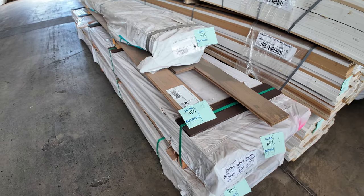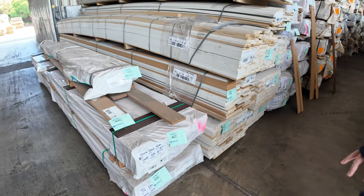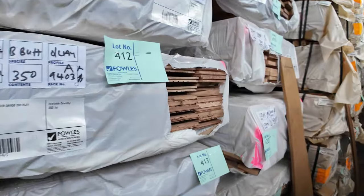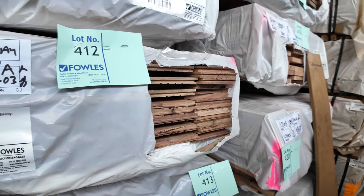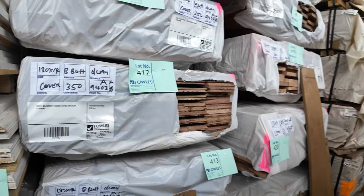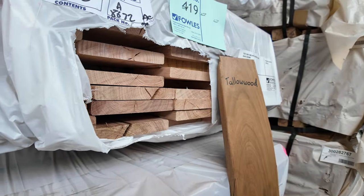Eight packs of the 130x14 Black Butt overlay flooring — got one open up here. About 350 metres in each pack, which is roughly 40 square metres, so a fair bit there to do a nice size job. There's also some packs of cover grade decking — New England Black Butt in a 135x19 — and heaps of other packs of flooring and decking down that row, all listed in the catalogue.